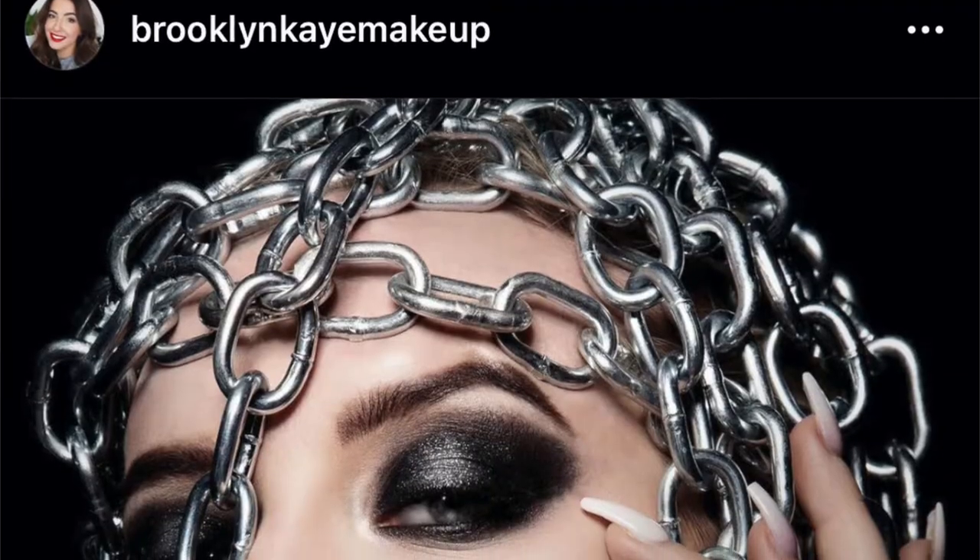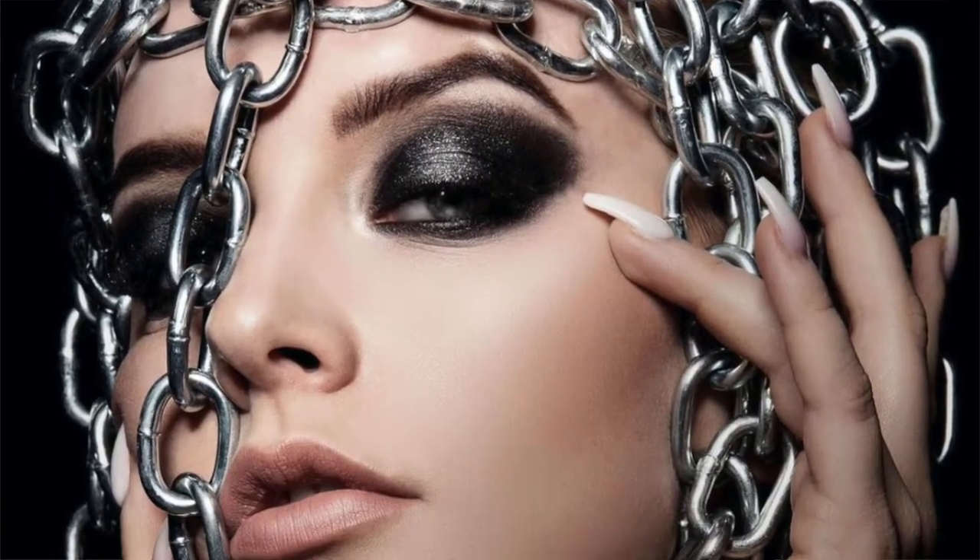So pretty much in every single one of these videos they are rocking a shimmery dark smoky eye, then glowing skin and a nude lip — so that's what we're going to be doing today. I would also love to do more of the crazy looks that people did in those older music videos, but just for today to keep it easy on myself we're just talking about a few with the same makeup look.